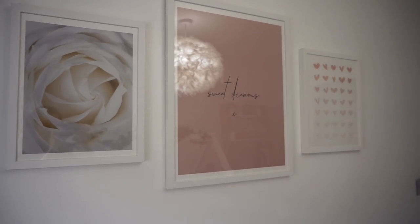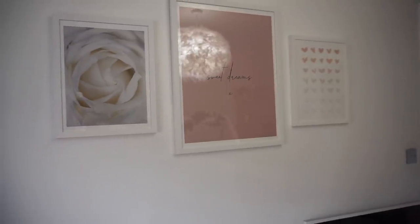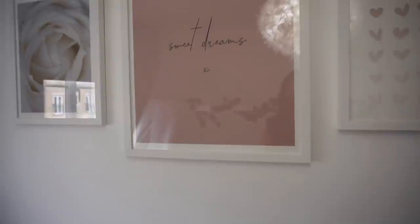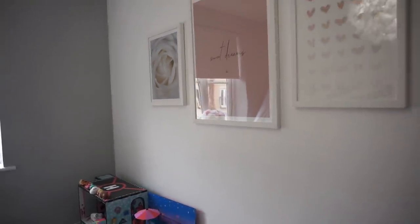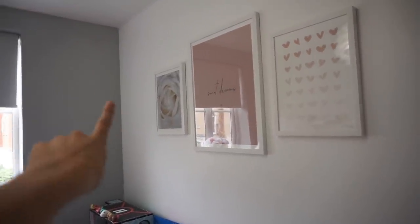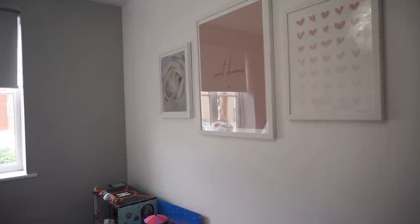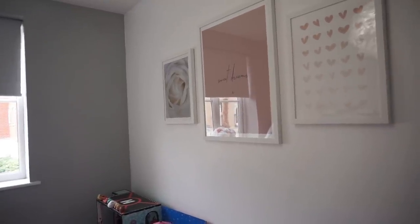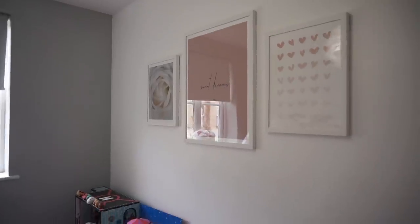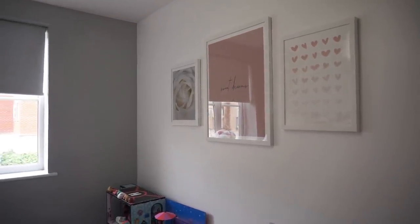So that is the prints all up and we're so happy with how they look. It's really hard to show you because the light is reflecting in them, but this is what they look like on the wall. We've taken the flowers down here because it just looked too much, and we're going to get something simple to go there, but yeah this is how that wall is looking and we are so happy with that.